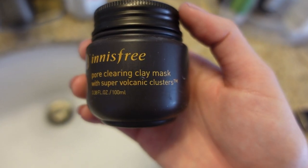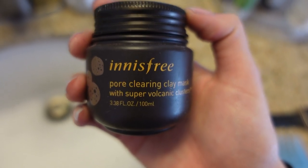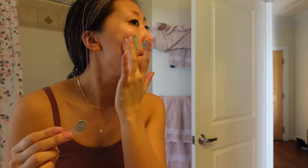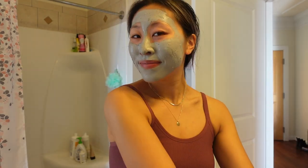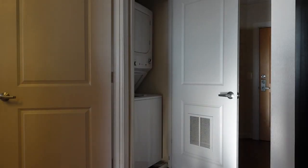Here's the face mask we're doing today — it's the Innisfree Pore Clearing Clay Mask with Super Volcanic Clusters. I really like it because it takes all the oil out of my pores. I love Innisfree, it's probably my favorite skincare brand and it's very affordable. The face mask is on, and while it dries I'm going to not talk much — we'll start laundry, drink some coffee, maybe do a bit more bullet journaling, and then wash it off and continue with our to-do list.